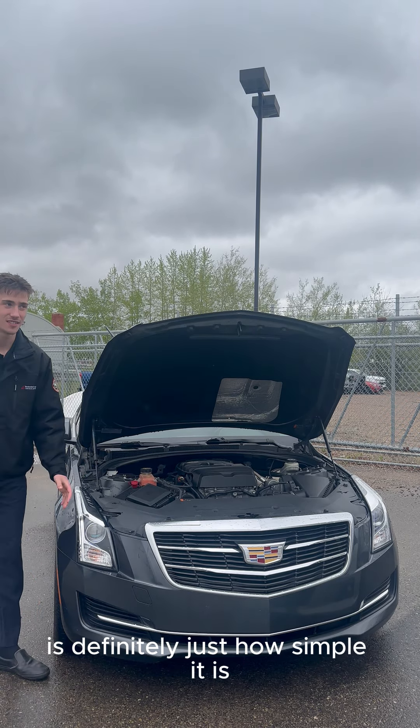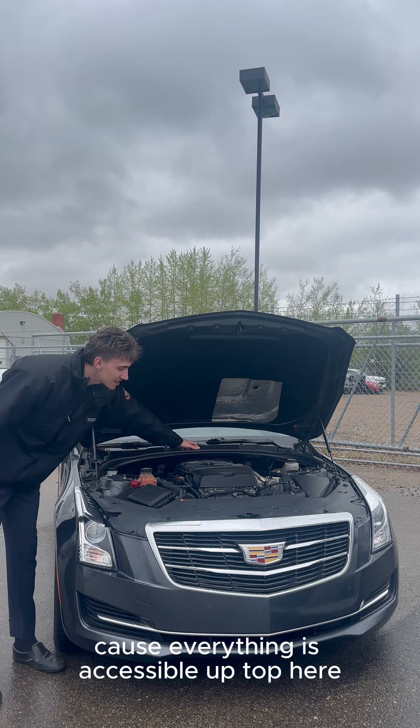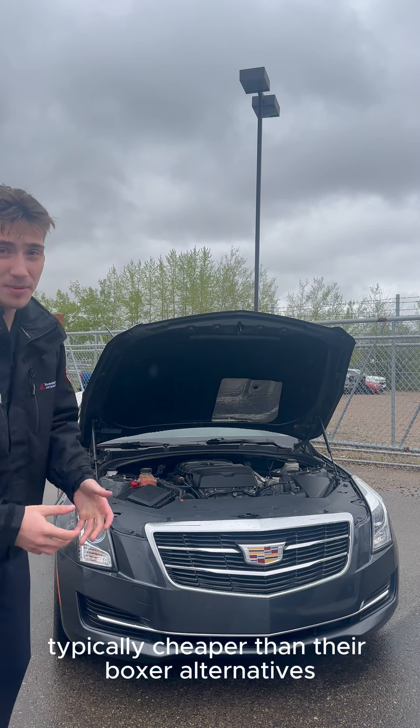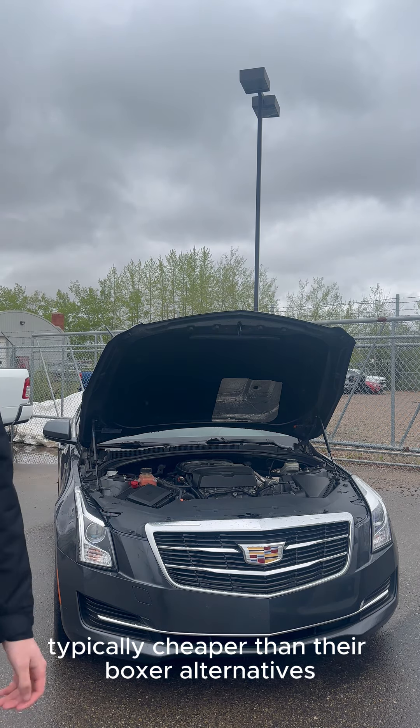The biggest pro of the inline four is definitely just how simple it is. Low maintenance cost because everything is accessible up top. This simplicity also makes vehicles typically cheaper than their Boxer alternatives.